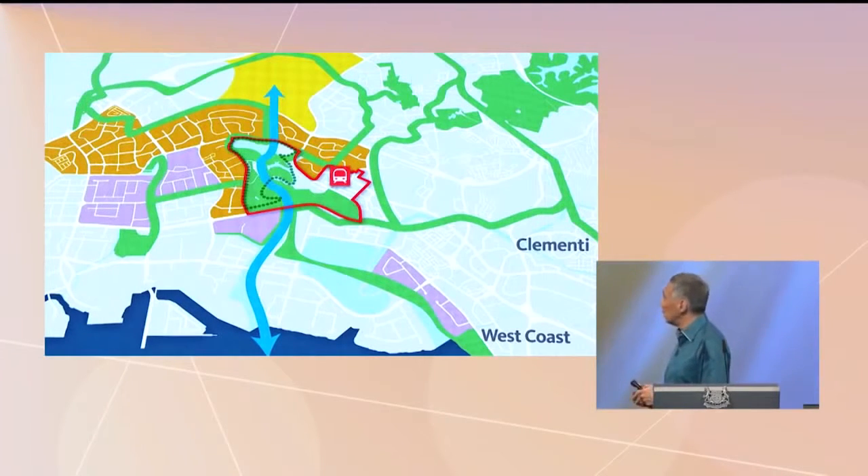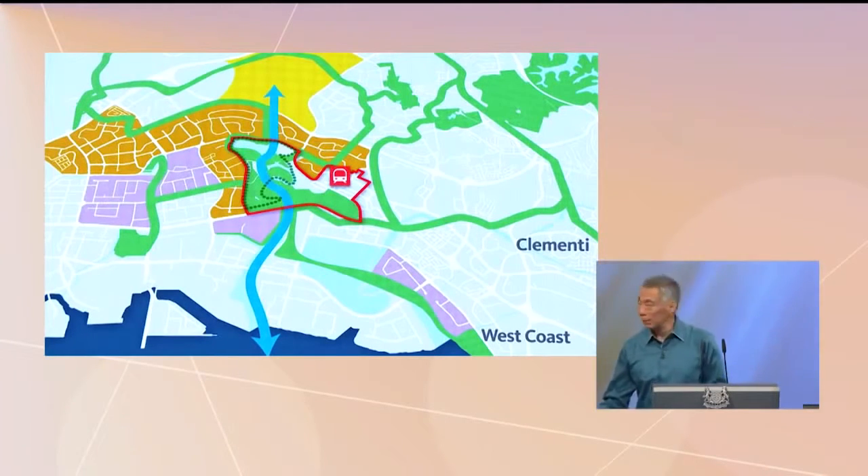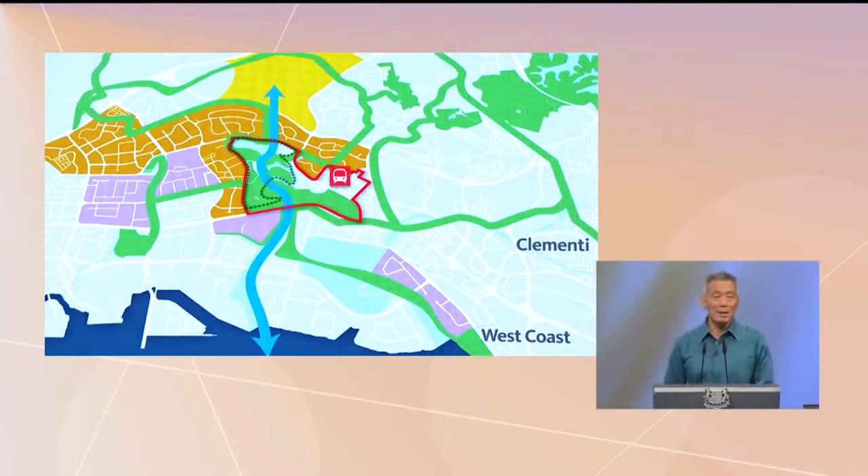You can have housing around the gardens. There's already housing around it — you can see the dark orange pieces. We're going to build more further north. And further south, there are purple bits which are currently industrial plots, further down near Pandan Reservoir. The leases on the industrial plots will run out over the next 20 to 30 years, and as they run out, we can build housing there and integrate it into the Lake District.